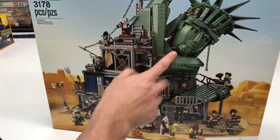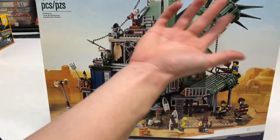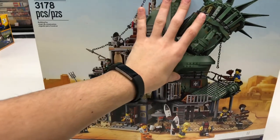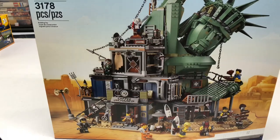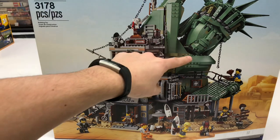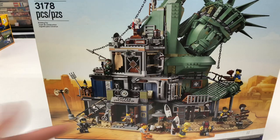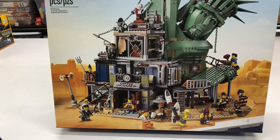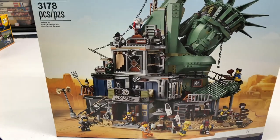The main reason everyone wants to get this set is the Statue of Liberty — the colors, the head, everything about it is awesome. I would love to modify this to put on a beach and recreate that scene from Planet of the Apes in my city, because that would just be awesome. This set is awesome, I'm going to build this as soon as I can.